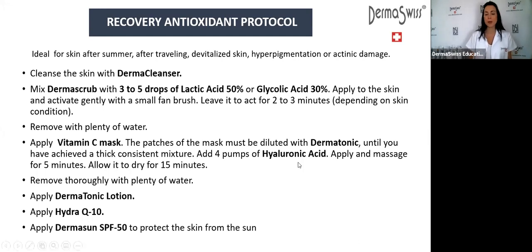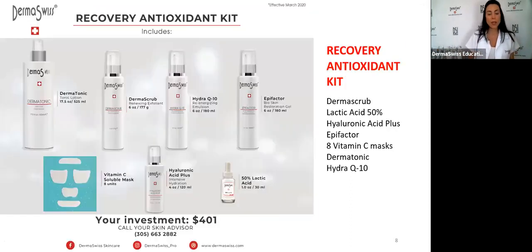This is the recovery antioxidant protocol. Remember, this is a protocol you can do on anybody — if you just want brighter skin, hydration, or nourishment. Because you are not using the chemical peel directly in the skin, you can do it on anybody. Remember you have the variation: if you want to and know how to, you can apply the lactic acid directly to the skin for one to two minutes instead of mixing it with derma scrub.